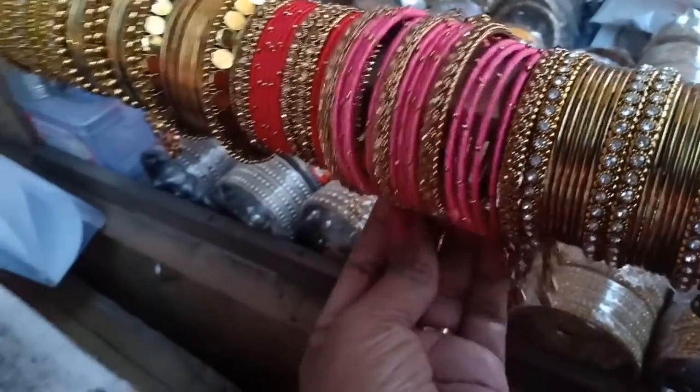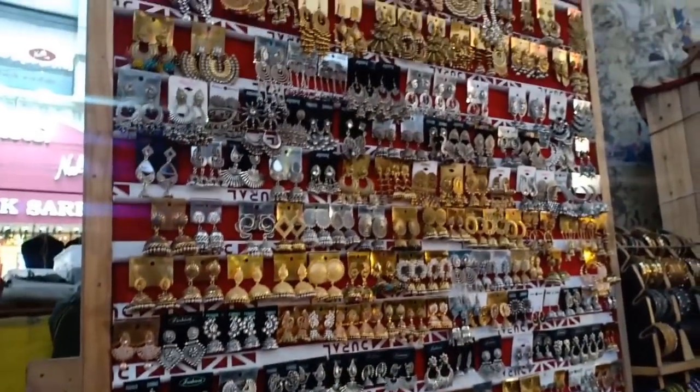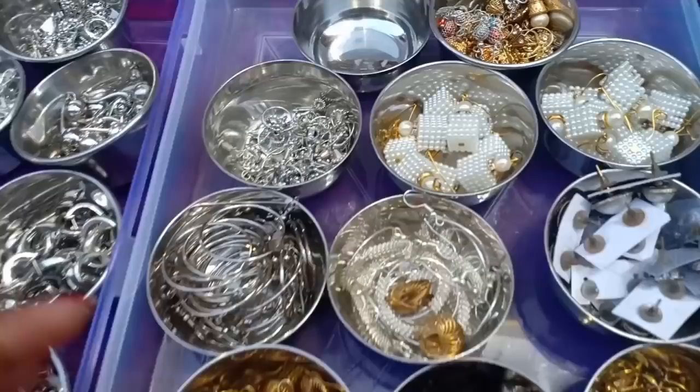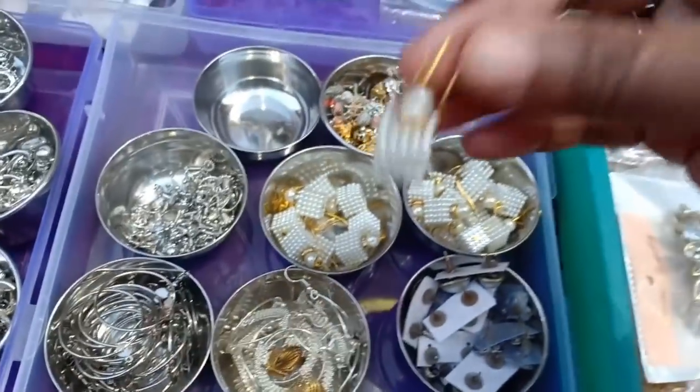This is a silk thread jewelry. This is a stone bangle. This is 100 rupees — the earrings are super. It is 80 rupees, 60 to 80 rupees. This is a warehouse shop. The earrings are 10 rupees.